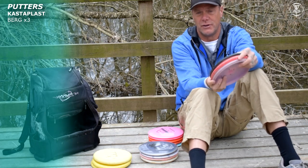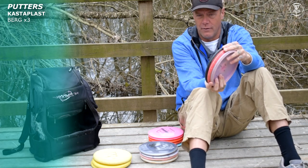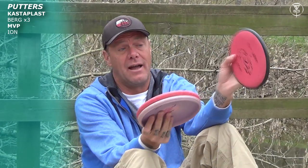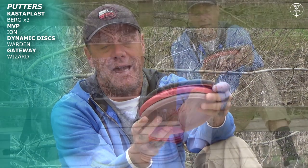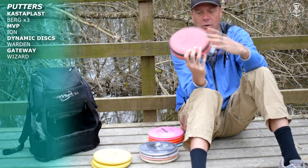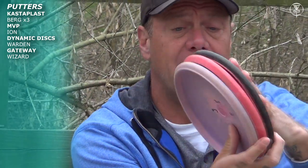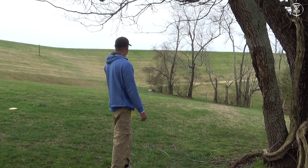As a traditional putter — which I like using for jump putts and anything longer — the Berg is going to fly but still super slow. I like the Ion from MVP, the Warden from Dynamic, and the Wizard from Gateway. I am going to offend three different companies, but they are all the same disc. They all fly perfectly straight, perfectly true. You want a putter that flies straight — any of these three are going to be perfect for you. Really it is based on the temperature and the grip. They have three different grips and three different feels but they fly the exact same way, so they are pretty interchangeable for me.